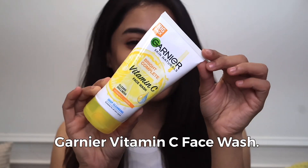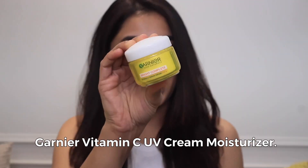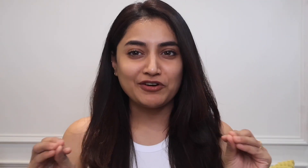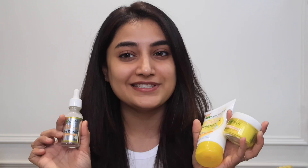In this range, there are three products. The first one is the Garnier Vitamin C Face Wash, the second is the Garnier Vitamin C Serum, and the third is the Garnier Vitamin C UV Cream Moisturizer. I'm being very casual in this video because I'm starting my skincare routine. These three products have helped me so much — I can't express my feelings. These products are perfect for the festive season, as they help achieve spotless, bright skin in just three simple steps: cleanse, treat, and seal.